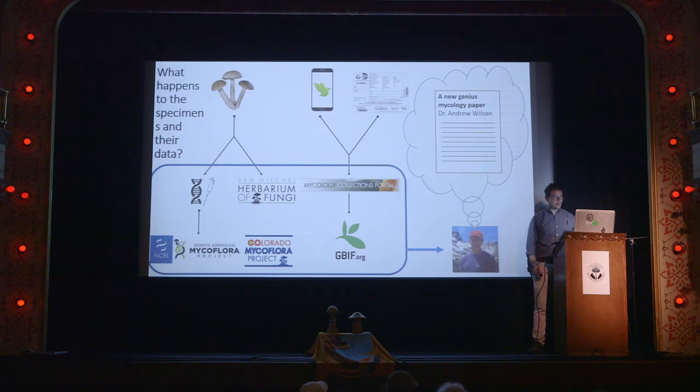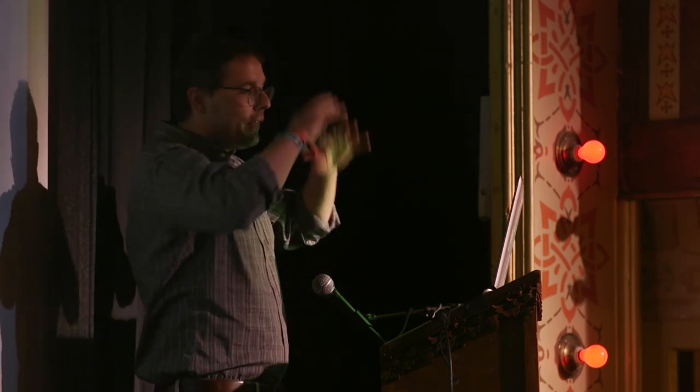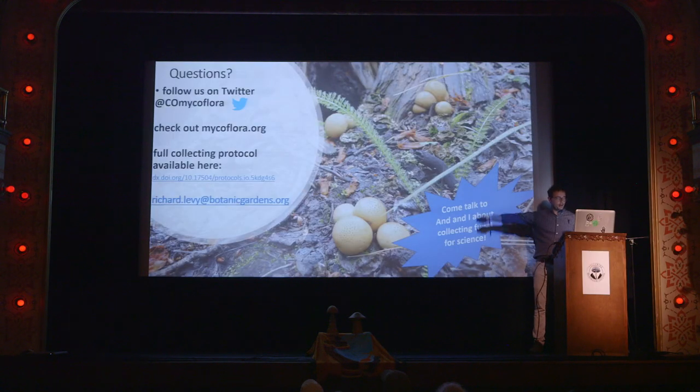Some awesome research coming out of our department and from mycology the field in general. With that, I want you all to remember: nulls are dull, honor the code, and be a data hero. Down with uncertainty — we want to know exactly where your specimens came from, when you were collecting them, who collected them, and what the habitat was like. Really it's the who, what, when, and where that is most important. For that, I'd like to thank Vera, our director Jenny, awesome volunteers Trina Edanikuko and Justin Lauchs, and of course Andy, my co-conspirator. Follow us on Twitter, check out ColoradoMycoflora.org, and if you want the full collecting protocol I've put it online — you can download the whole document from the DOI. Please come talk to me and Andy throughout the week about collecting fungi for science. Thank you very much.